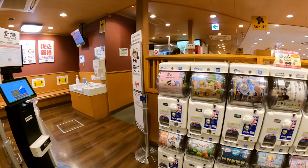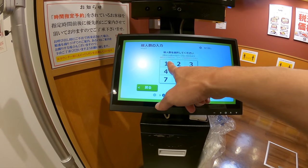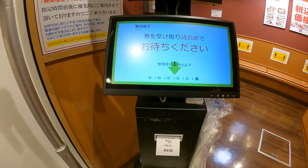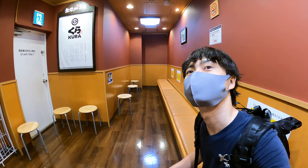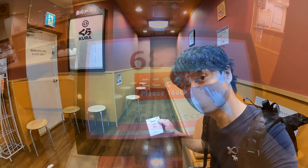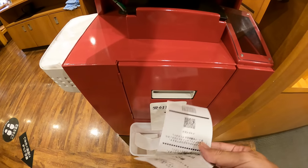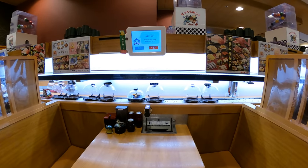There is a display in the entrance. If you have a reservation, push the orange sign, and if you don't have a reservation, push the blue sign. Today I don't have a reservation, so I push the blue sign. Seems like the waiting time is about 5 minutes. After your number is called, go to check in at the red display in front of the cashier. After check-in, you will receive a receipt with a table number, so you just need to find the table with that number. And this is my table — let's eat.